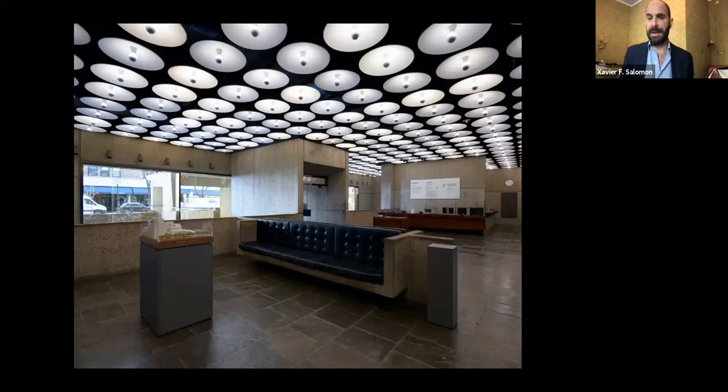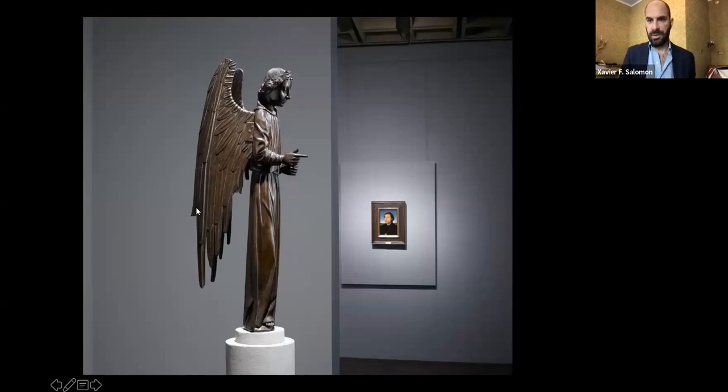For example, the second floor — entirely dedicated to Northern art from around the 15th century to the late 17th century — has only one three-dimensional object. We don't own a single piece of decorative art from the Netherlands, Flanders, or Germany. The third floor is Italian, Spanish, and others. The fourth floor is French and British. The second floor has lower ceilings and wooden floors, which is why we decided to put the Northern collection there — matching collections to the environment was something we very much wanted to do.